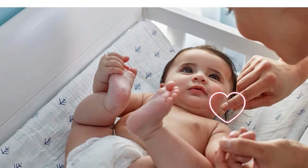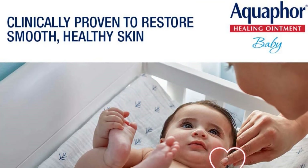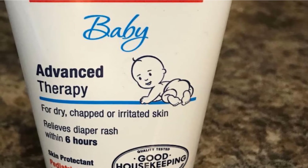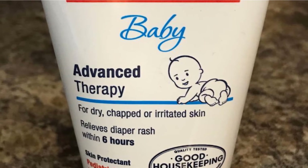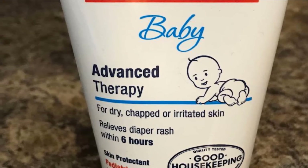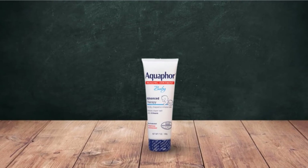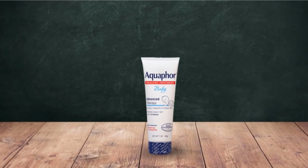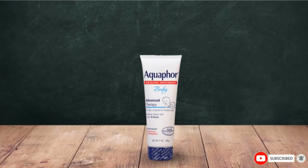Aquaphor Baby Healing Ointment is designed to provide extra gentle treatment for your baby's soft and sensitive skin, and is one of the most important solutions for your baby's multiple skincare needs. This multifunctional ointment is suitable for all of your baby's skin needs, including chapped lips, scrapes, and slight bruises, diaper rash, eczema-related dry skin, and many other things to make your baby comfortable, stable, and safe.